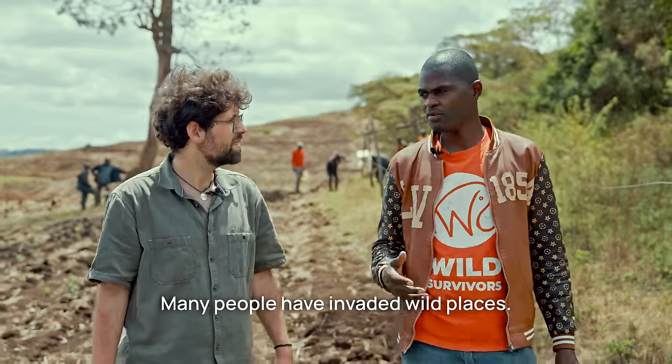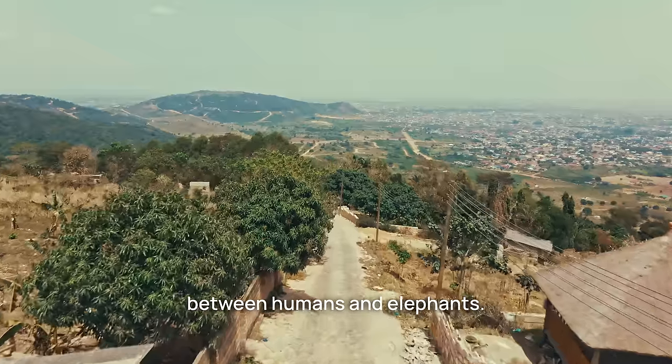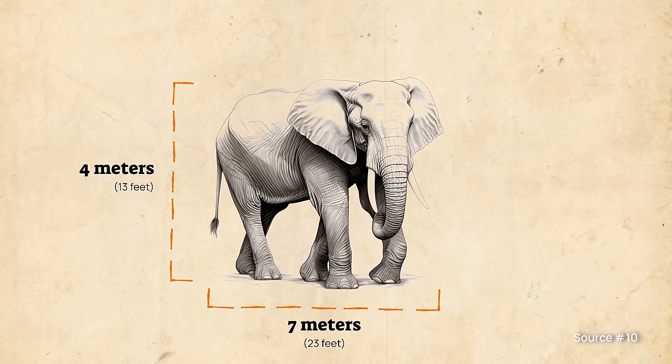Many people have invaded the wild places, entering into competition for space between humans and elephants. And that can be pretty dangerous, because an elephant bull can be up to 4 meters or 13 feet high, 7 meters or 23 feet long, and can weigh up to 10 tons.